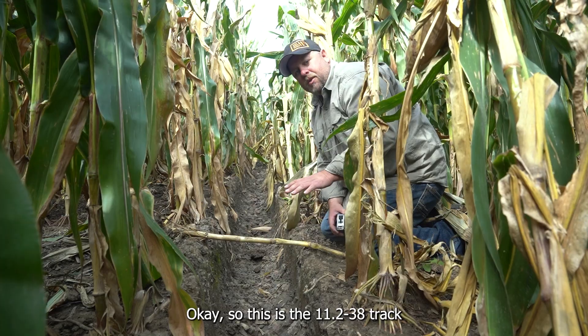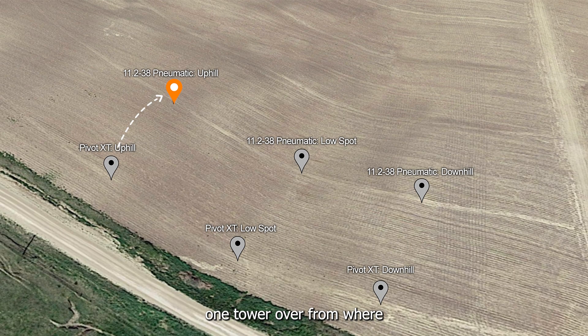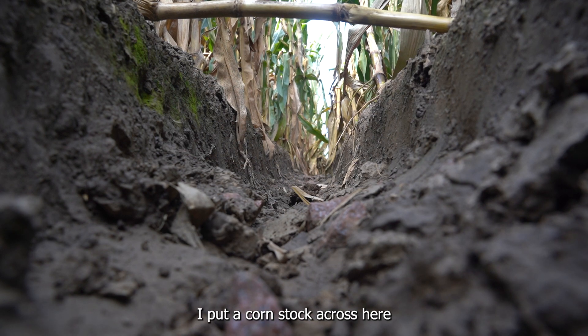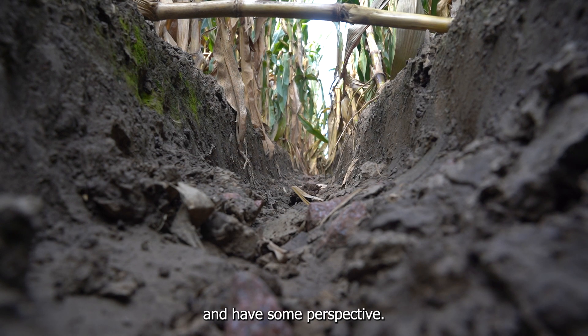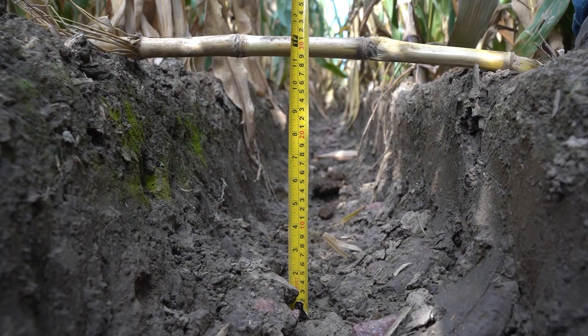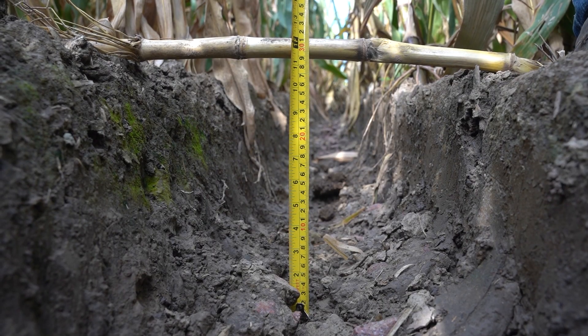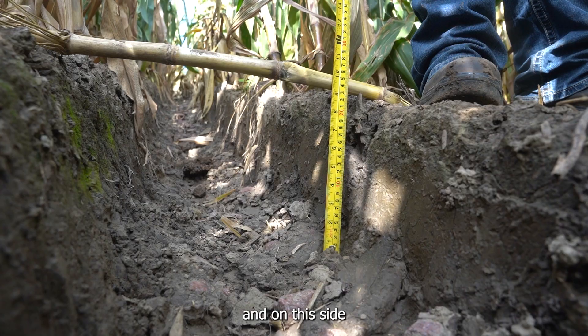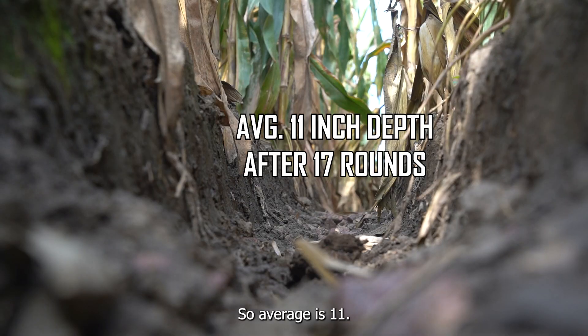This is the 11-238 track one tower over from where we've been running the Pivot XT. You can kind of visually see already that the track is a fair bit deeper. I put a corn stalk across here just to get some measurements and have some perspective. If I measure the bottom we're at 12 inches on the nose, on the side we're about 11, and on this side we're at 10. So the average is 11 inches.